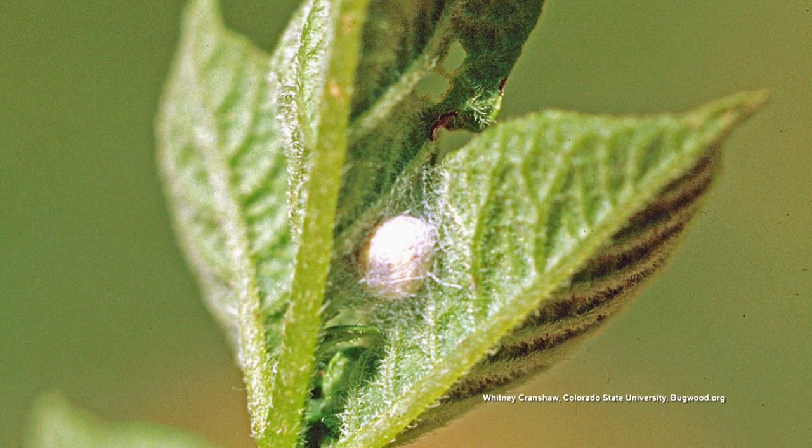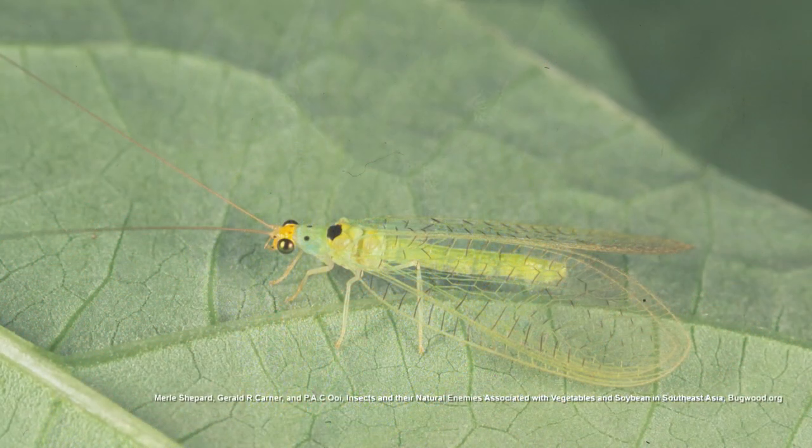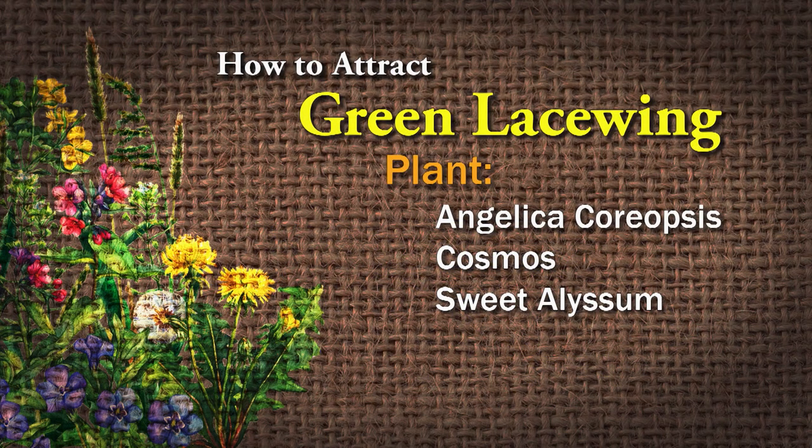They're called aphid lions because they're really hungry — 200 aphids in a week. They will feed for two to three weeks before they go into a cocoon, and then five days later they emerge. You can plant Angelica, Coreopsis, Cosmos, and Sweet Alyssum to attract them to your garden, and you can also mail-order those egg stalks with the eggs. The green lacewing are very beneficial; you don't want to spray those with an insecticide.